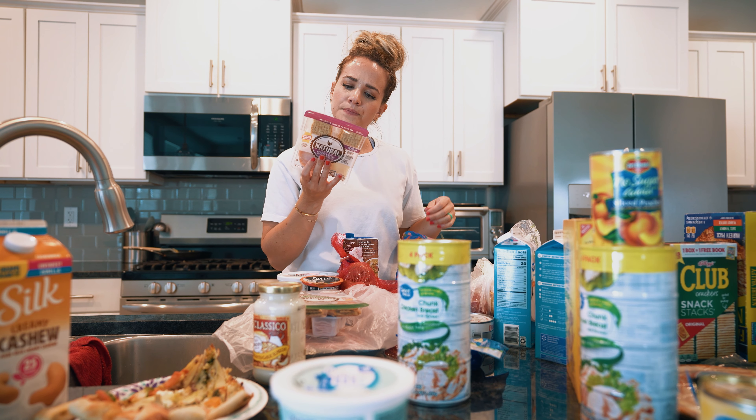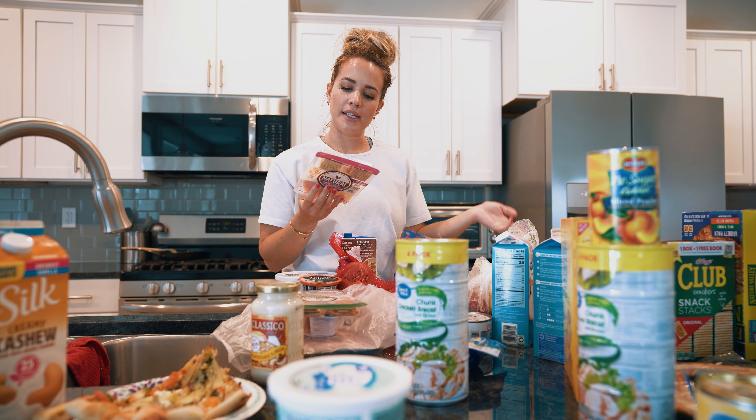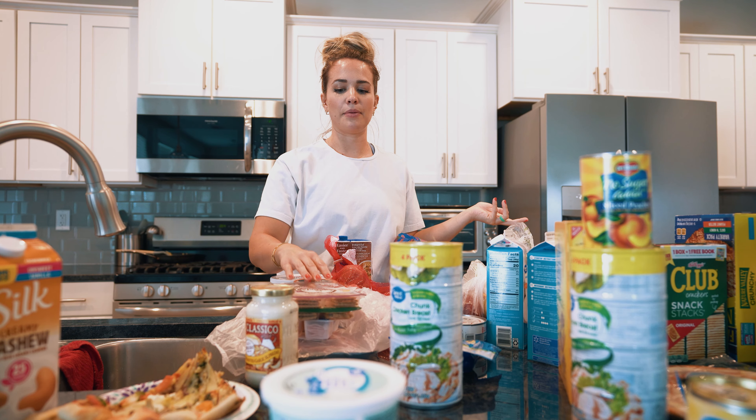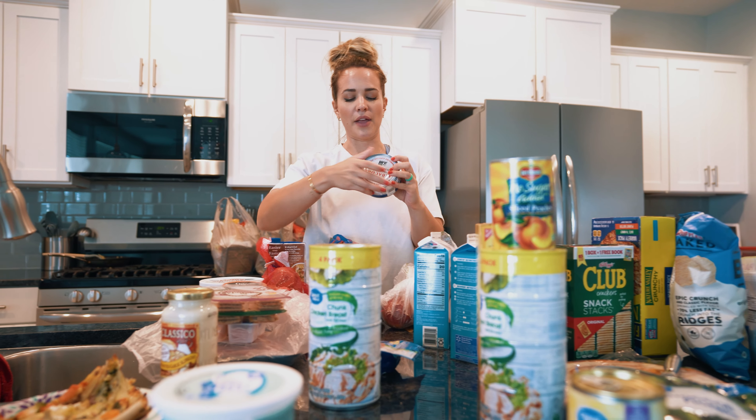The macros are 15 fat, which I know is high, but it's fine for me. 18 protein and 22 carbs, so it's actually fairly high protein. Fat-wise, not that great.